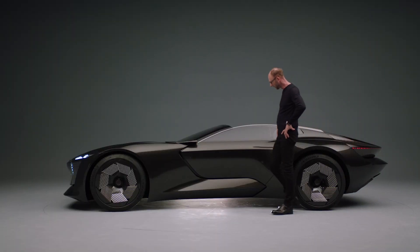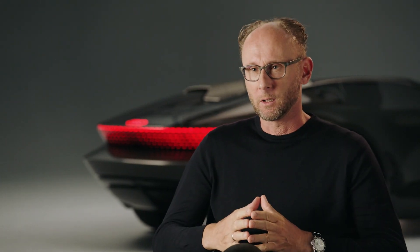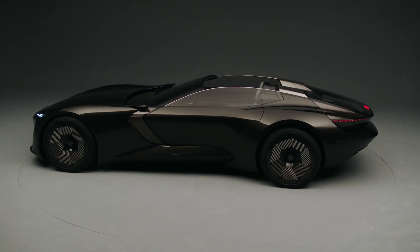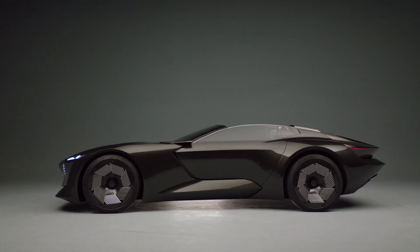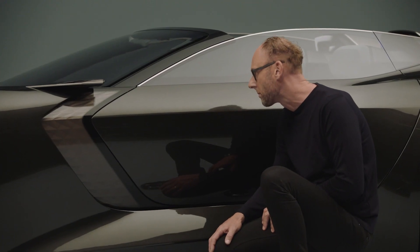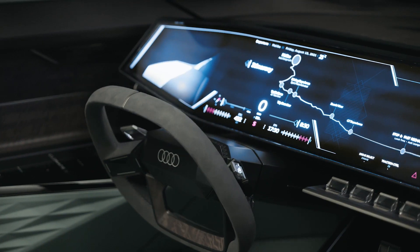The Audi SkySphere is a look into the future because we are showcasing and visualizing the potential of progressive technology — automated driving level four. It showcases the opportunities around this technology, because the Audi SkySphere is on one hand a real sports car, and it can transform in only a few seconds into an autonomous lounge.